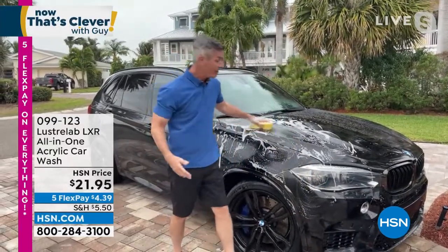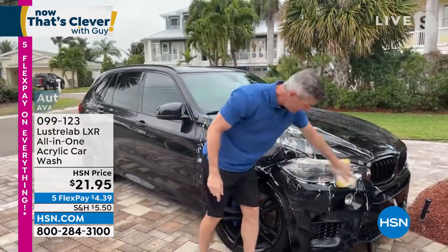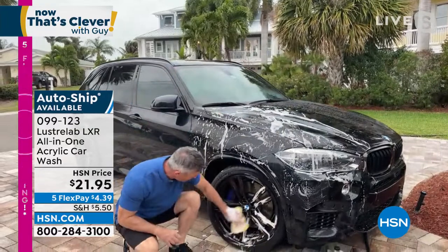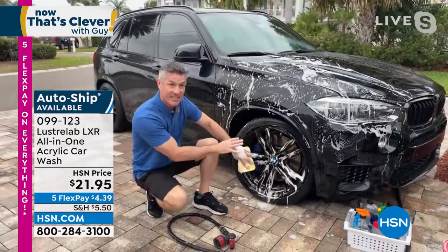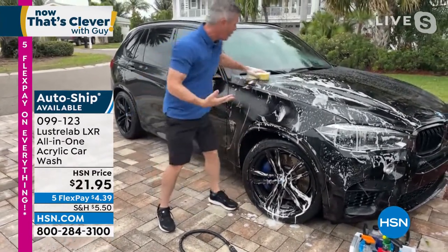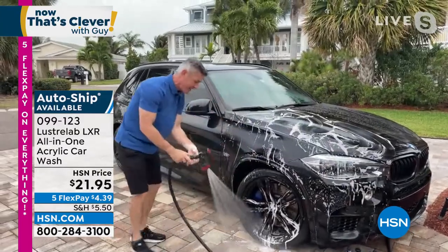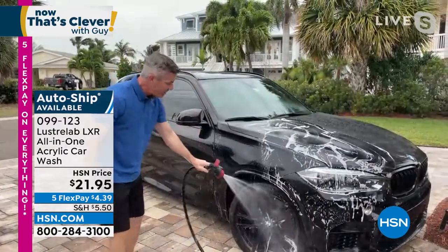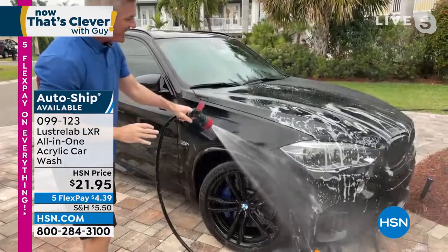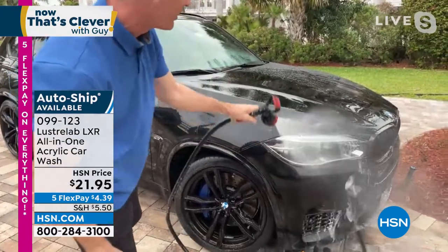That clear coat is so important — it gives your paint the shine and the protection. Luster Lab keeps dirt off longer. You don't need bug cleaners, glass cleaners, or separate headlight products. A little more on here and you can do the wheels too — get all that brake dust off and it gives you that same protection so you won't have to wash them every single day. All I'm doing is a regular car wash, then rinse, and you're done.